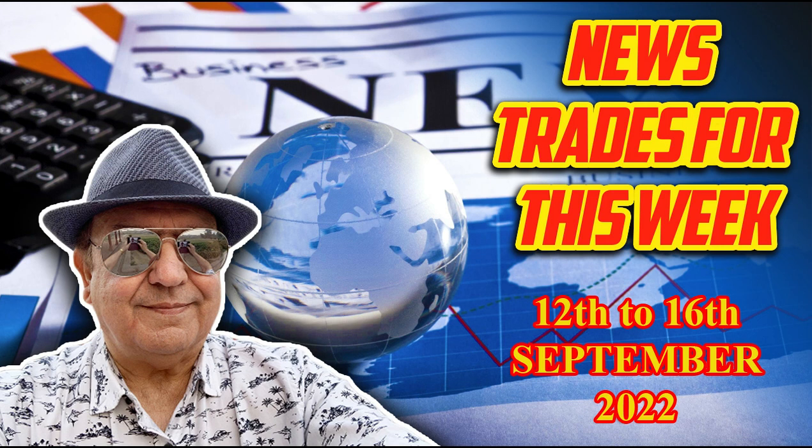Hello Traders, this is Dr. Zain Agha from zwinner.com. Here are the news that you need to trade during the week 12th September to 16th of September 2022.